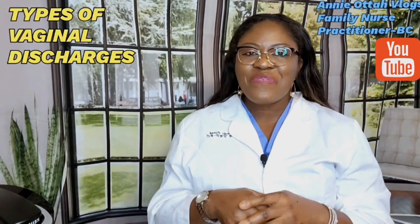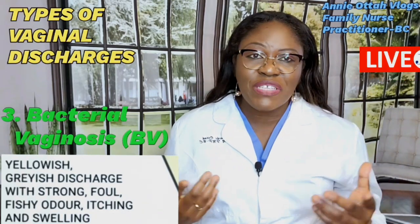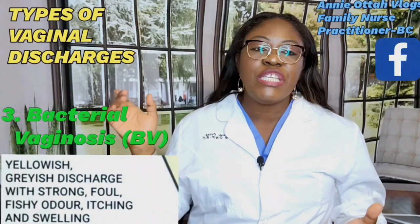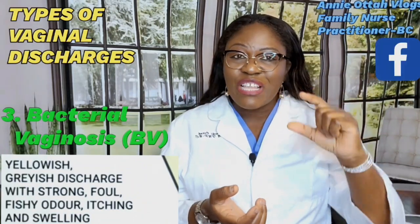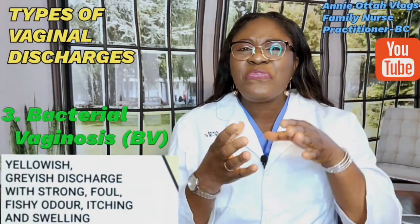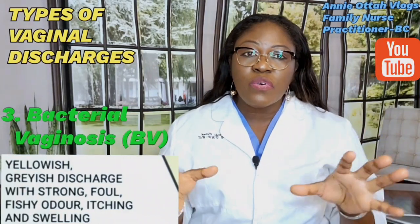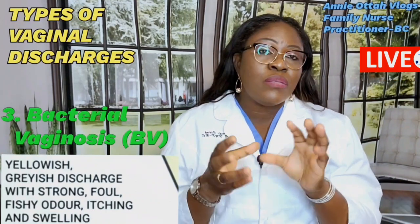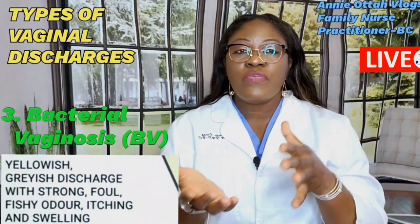The next type is bacterial vaginosis, or BV. The real cause is unknown, but risk factors include smoking, douching, new sexual partners, or multiple sexual partners. The vaginal discharge is yellowish or grayish with a strong, foul, fishy odor. It is itchy, the vulva area may be swollen, and the person will also experience a burning sensation.